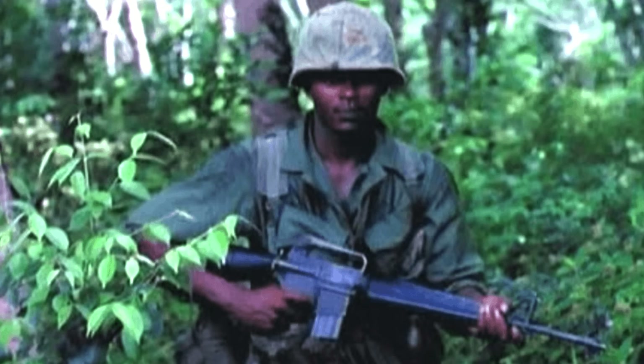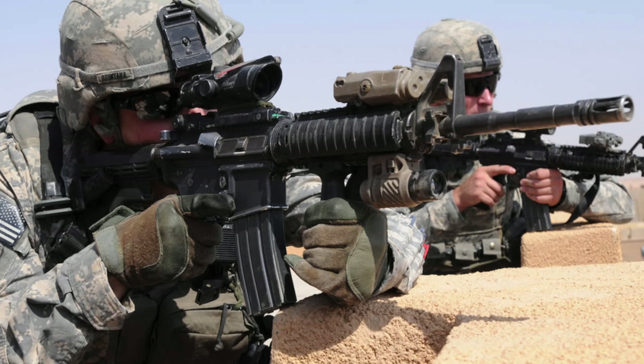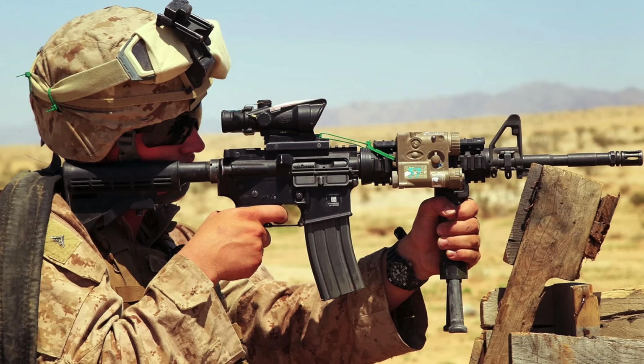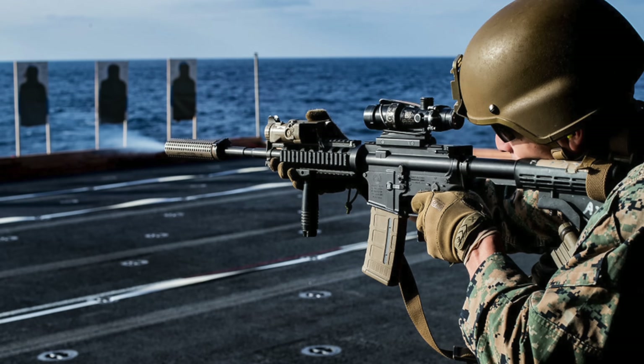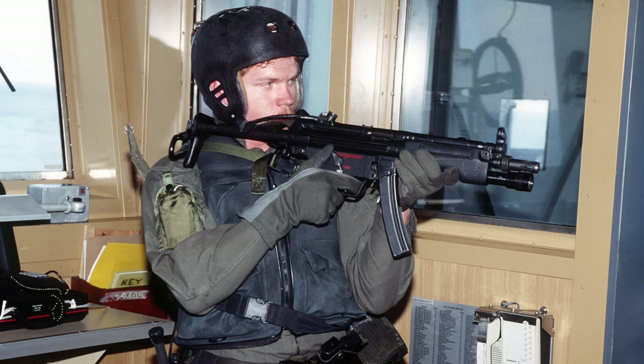The M16, introduced in 1964, is a fantastic rifle, but with a 20-inch barrel and a fixed stock, it wasn't ideal for close-quarter combat and confined spaces. In 1991, the M4A1 was introduced to special operators with a 14.5-inch barrel and collapsible buttstock, making it handier in close quarters and in vehicles, even if it reduced the velocity and thus the range of the .223 round used by the M16 family.